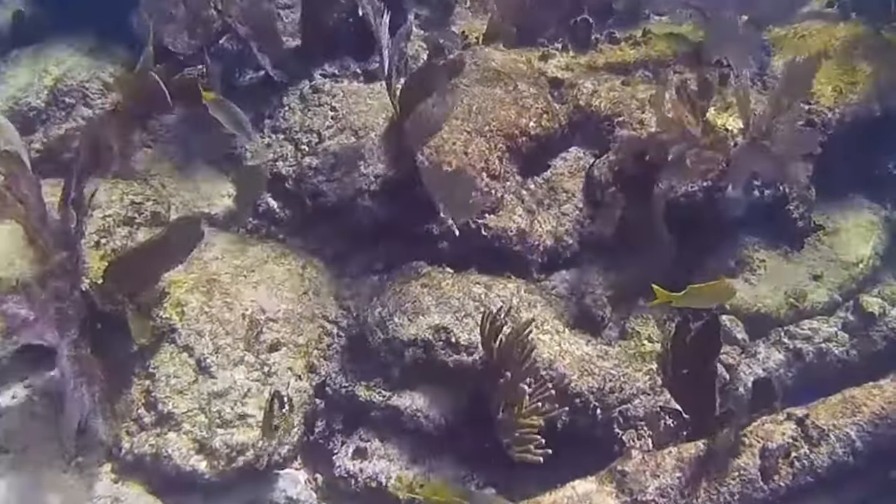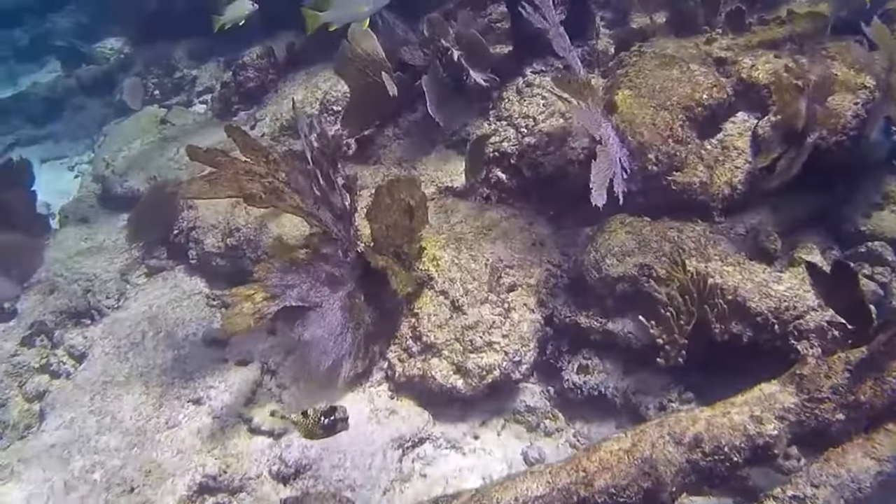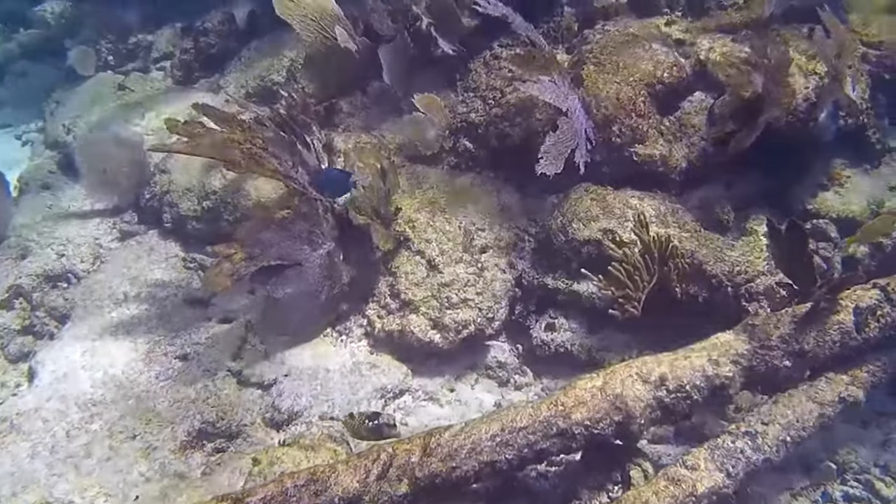Only the jaw, the bases of the fins, and the tail protrude from this tough shell. Their stiff body and stubby fins make spotted trunkfish poor swimmers.